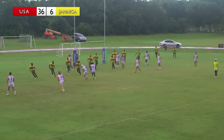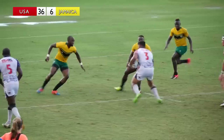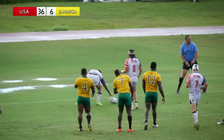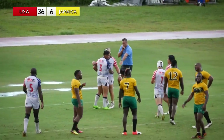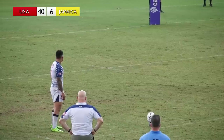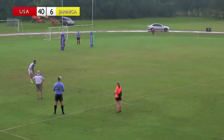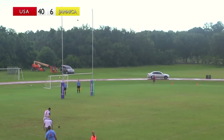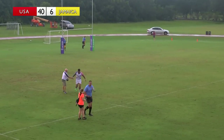Less than five minutes left. That's Walsh. Vai Vai making it look so easy — three defenders, four defenders, doesn't matter. If you're interested in learning more about Rugby League, you can visit us at usarl.org.